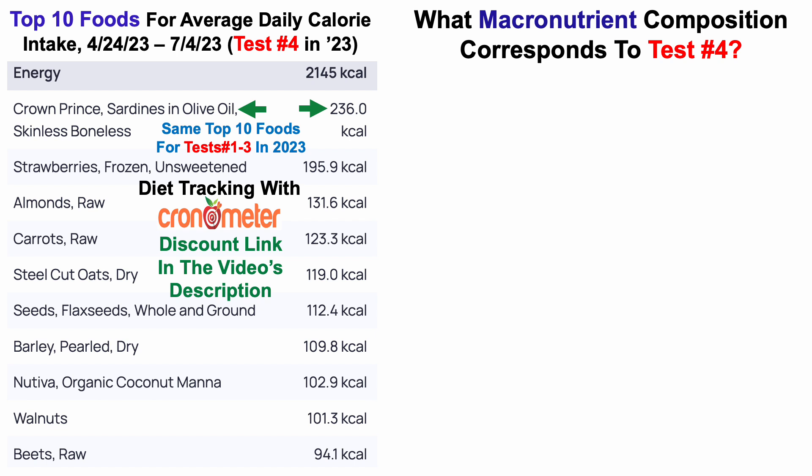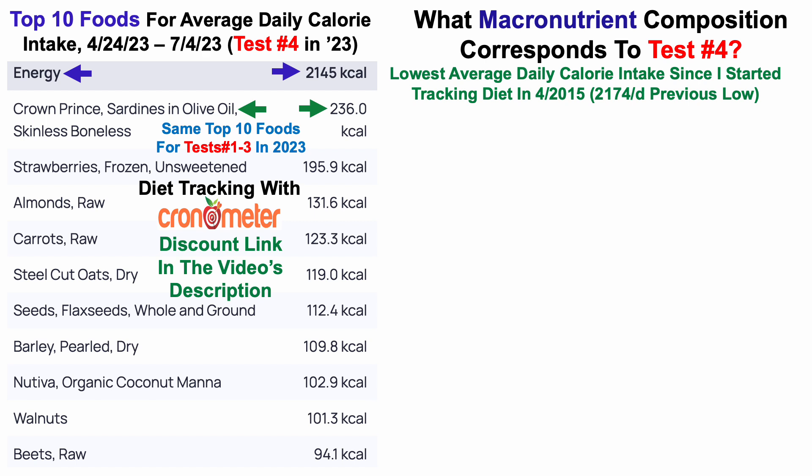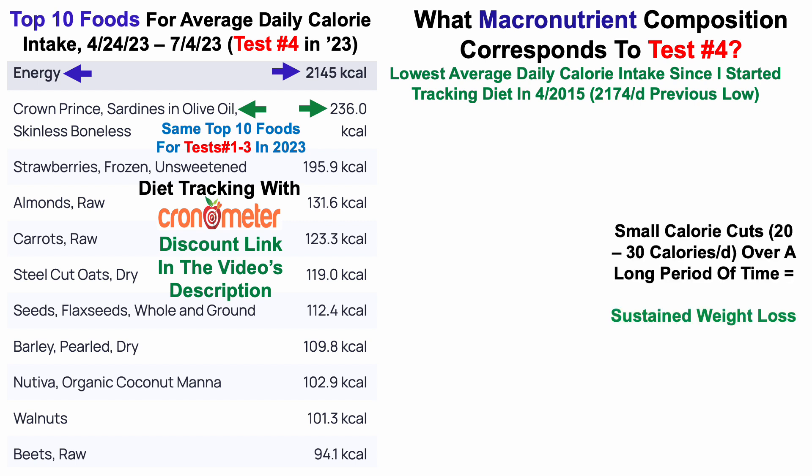What about macronutrient composition? Starting with calorie intake, my average daily calorie intake was 2,145 — my lowest average daily calorie intake since I started tracking diet in April of 2015. The previous low was 2,174 on blood test number 3. I've been making very small calorie cuts — 20 to 30 calories per day on average — test over test. For example, 2,174 average for test number 3 versus 2,145 is about a 30-calorie cut.